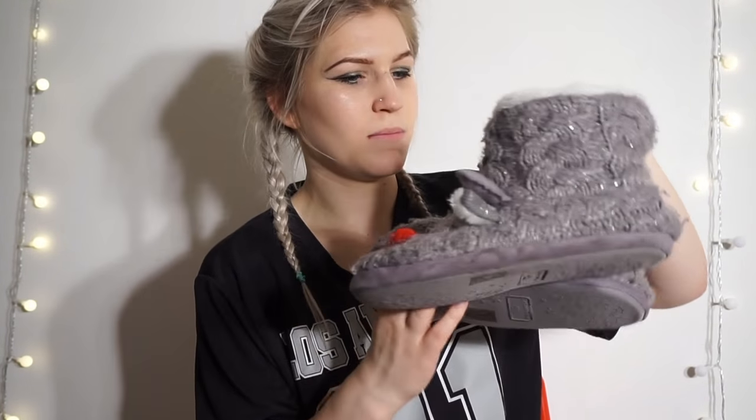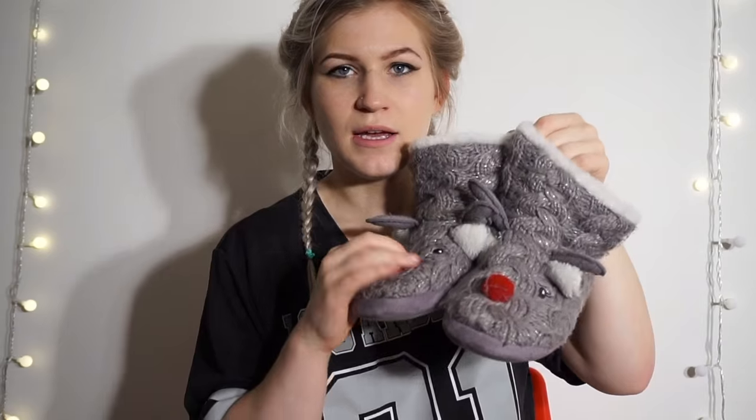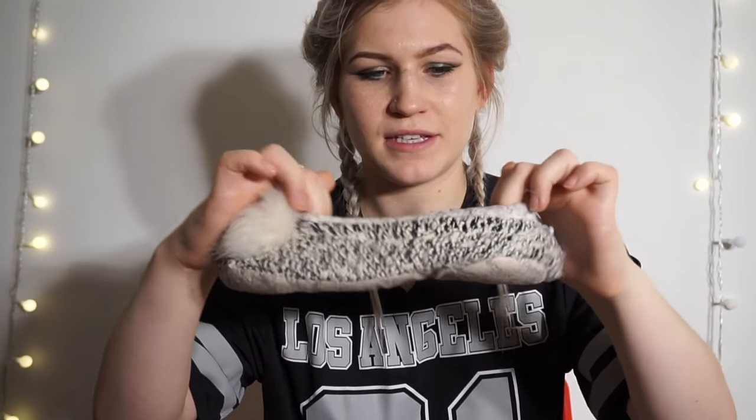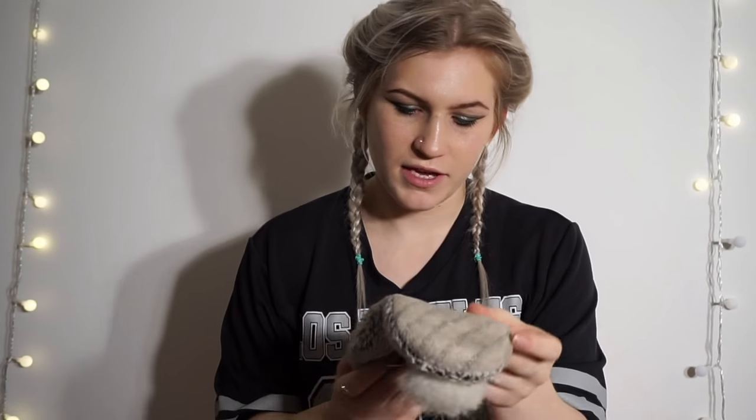I've got a few pairs of slippers to show you. I've got some little reindeers from Sainsbury's which are nice when it's cold and you just want to snuggle up. And then my current favourite pair are ones I got for Christmas — they're sort of like ballet pumps but they stay on your feet really nicely because they're elasticated on the inside. These ones are called Snoozies, if you've ever heard of them, and I really like them because they stay on my feet nicely.